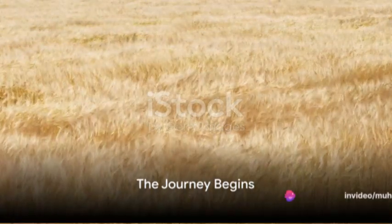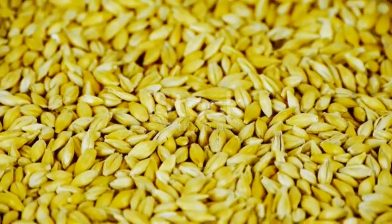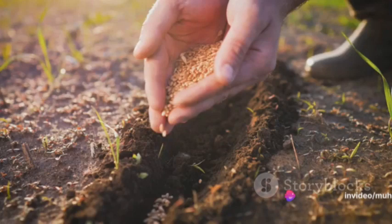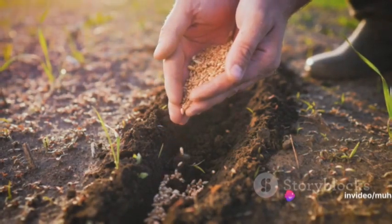Have you ever wondered how a tiny wheat seed transforms into a golden field of grain? Well, buckle up, because today we're diving into the fascinating world of wheat growth. Our journey begins with a single wheat seed. This tiny powerhouse holds all the potential for a new plant. As this seed is sown into the earth, it embarks on a thrilling journey of transformation.